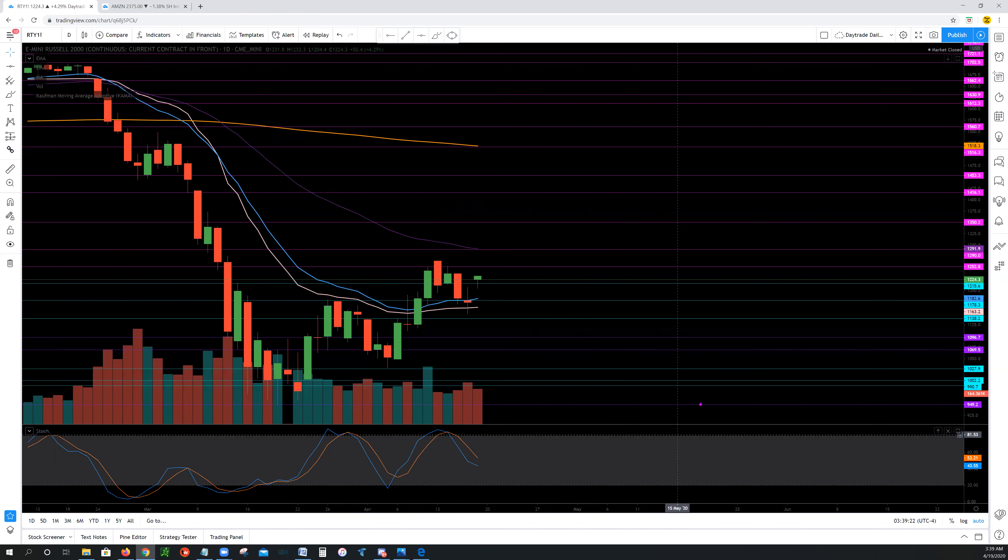As strong as the S&P was, looking at the Russell, we did have a bounce, but not quite to the strength of what we saw in the S&P. To the upside, we have 12.52, 12.90, 13.50. To the downside, we have 12.15, 11.78, and 11.38.